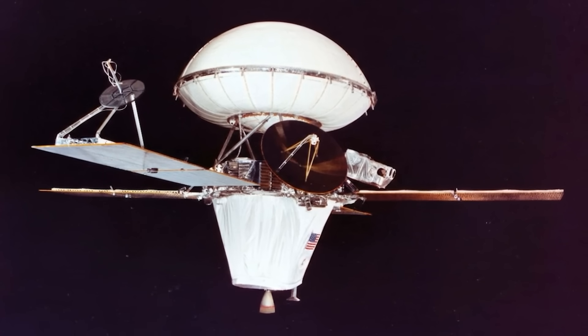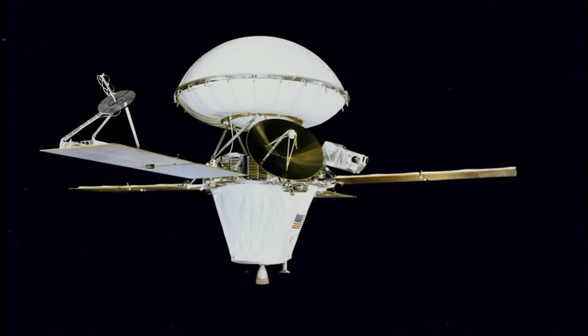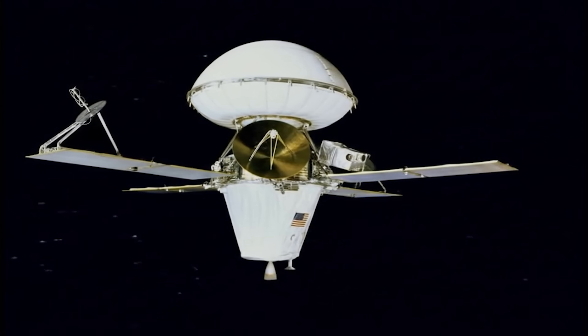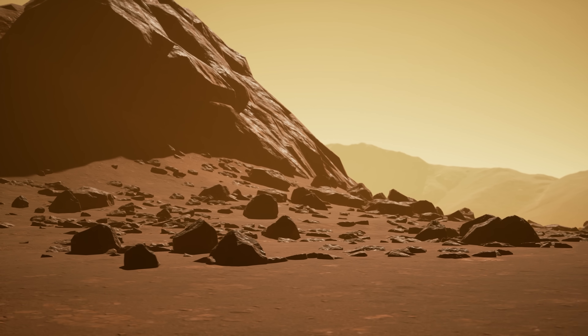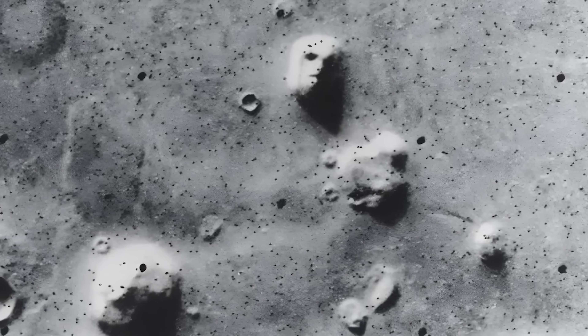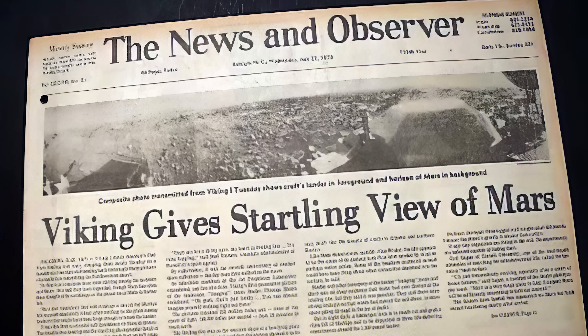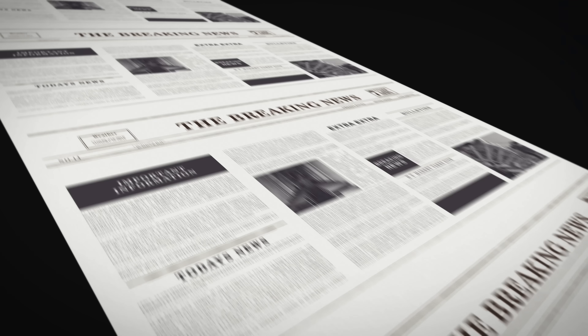Let's go back to 1976. NASA's Viking 1 orbiter was doing its job, snapping pictures of Mars to scout for a landing spot. Nothing fancy — just dry red rock, craters, dust. Then one photo stood out. In the Cydonia region of Mars, there it was: a face. Literally. Two eyes, a long nose, a mouth, sitting there like a statue half-buried in the dirt. It looked so human, it made headlines around the world. Newspapers called it 'The Face on Mars.'